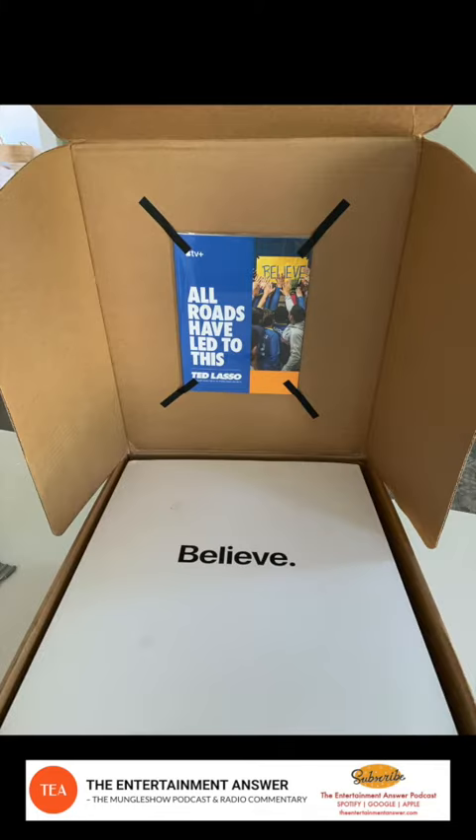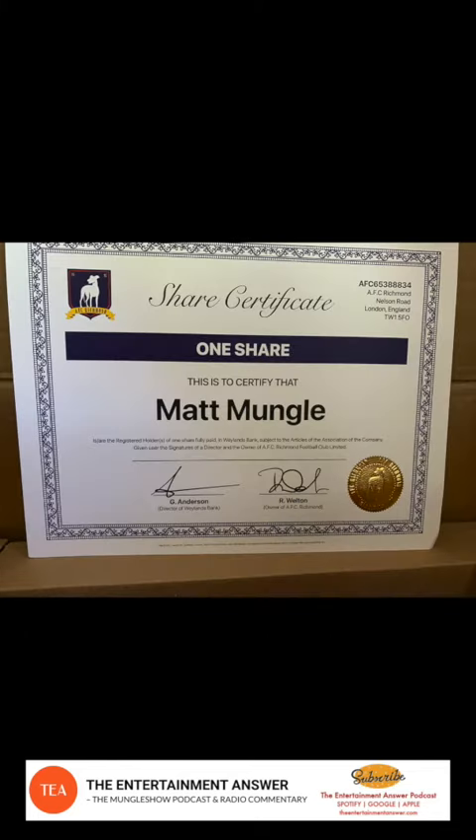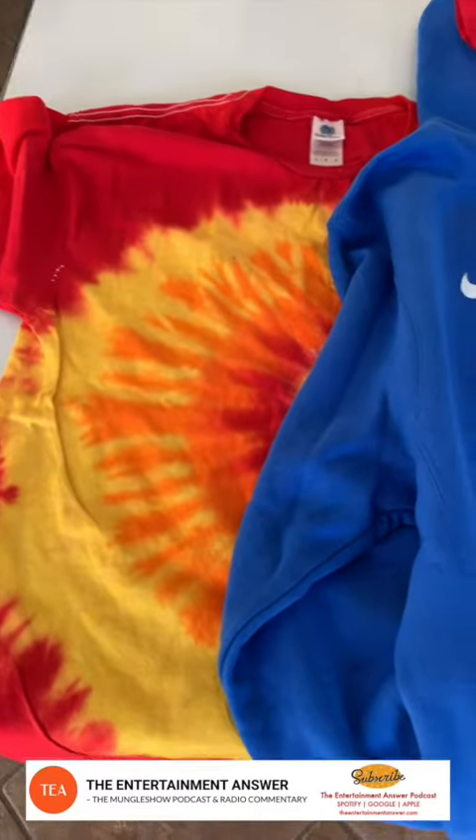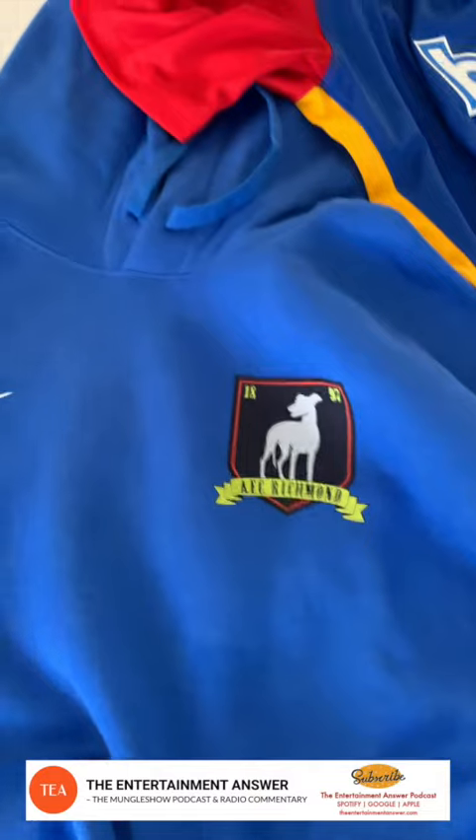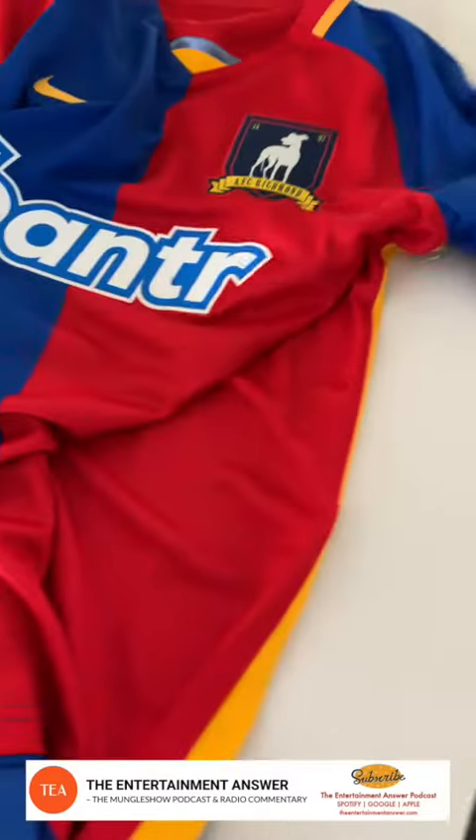Open it up and it has the Believe box and some other things attached to the top. Lots of fun stuff in here, including a share certificate — I own one share of AFC Richmond out of London. And normally we might get like one t-shirt, but Apple TV always going full on. This one has a tie-dyed t-shirt, a really cool blue Nike hoodie with the AFC Richmond logo on it, as well as an official team jersey.